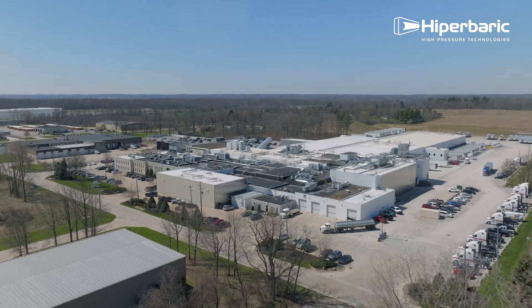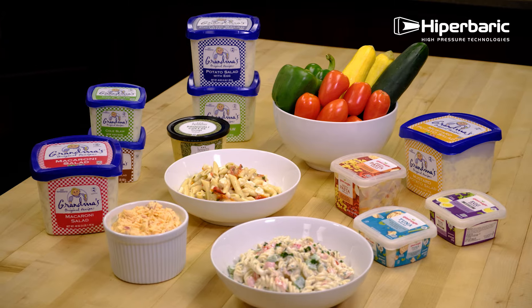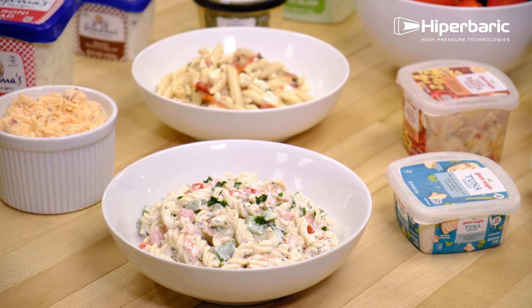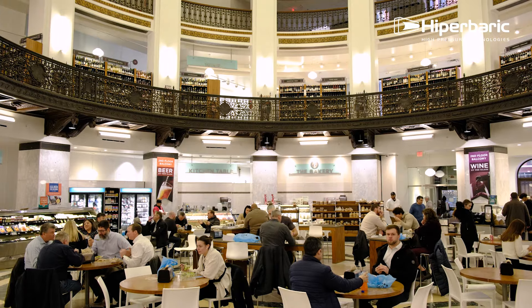My grandfather started the business out of the back of his car. He was the one that really sacrificed to start a business from scratch. The founder and my grandpa were the first generation, and my father has really been the visionary to take what we have today and shape it into a business capable of handling a third generation.